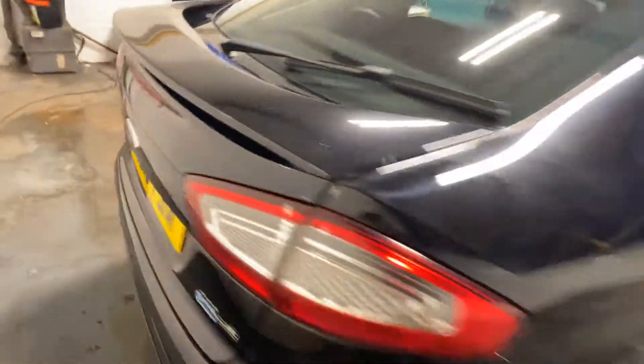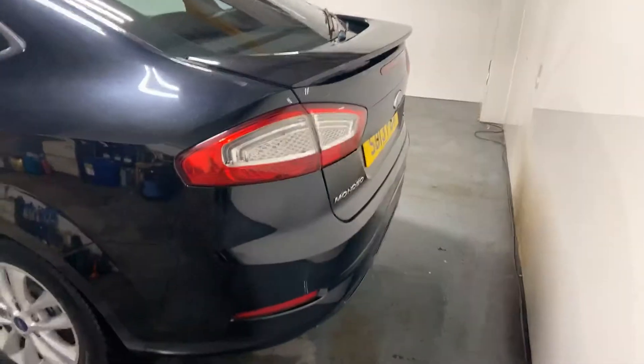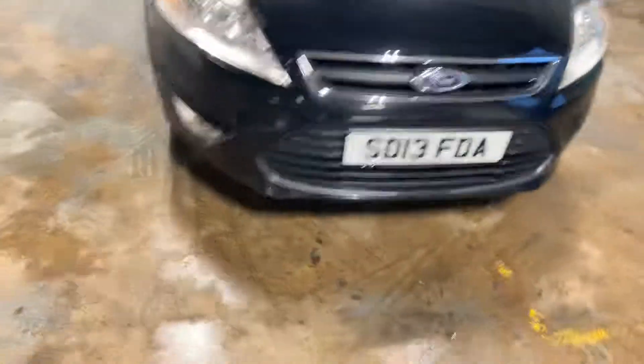We're going to machine polish the car as well, but I'm just giving you a walk round so you can see the condition of the paintwork and stuff like that. There's no dings, rust, or scratches, anything like that. So I will walk you up the two sides of the car — it's in pretty good nick.